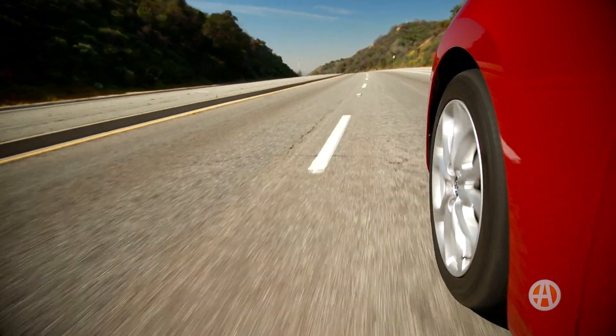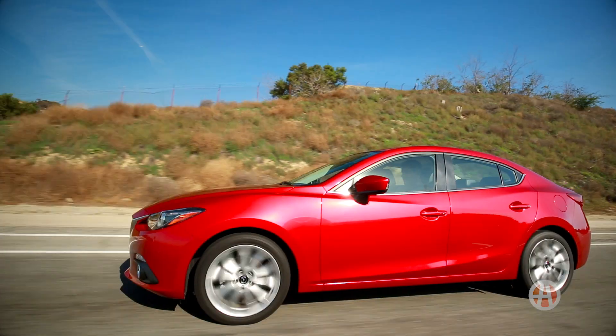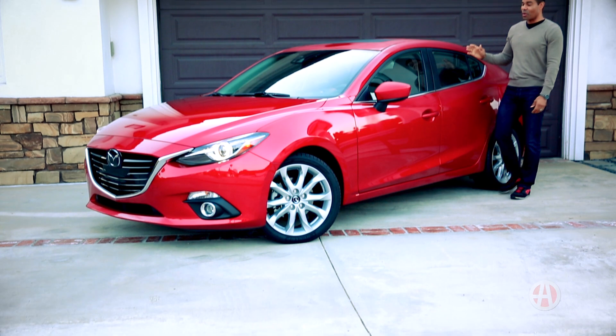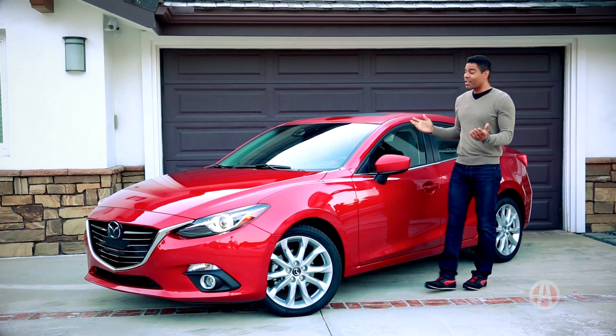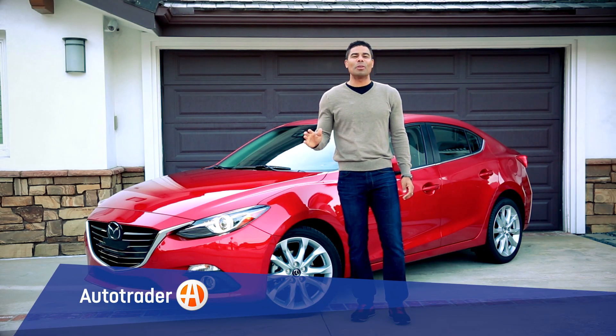There are endless selections of compact cars out there, but how many actually have it all? The Mazda 3 is not to be overlooked. Sporty and charming, here are five reasons why the Mazda 3 has undeniable appeal.